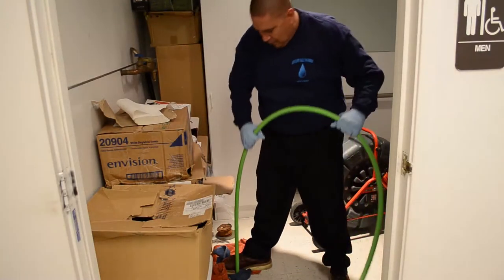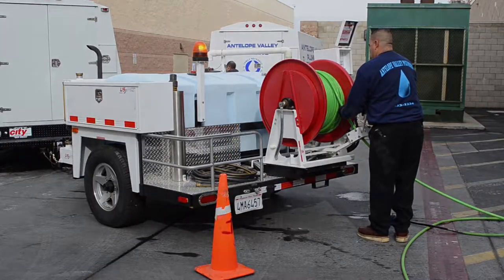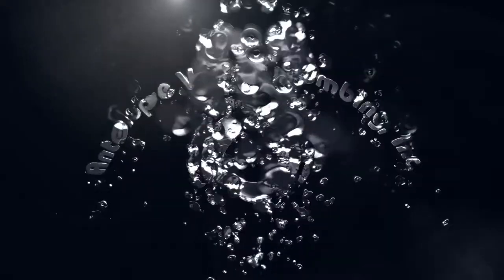We have multiple hydrojetting machines, including a system from US Jetting. To find out if hydrojetting is an option for your clogged drain, call us today at 661-533-1234.